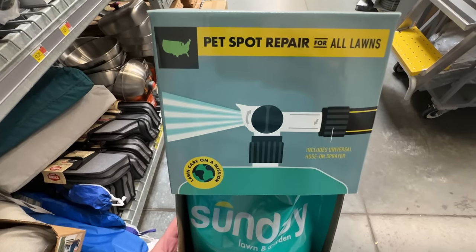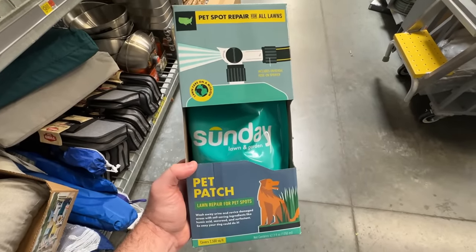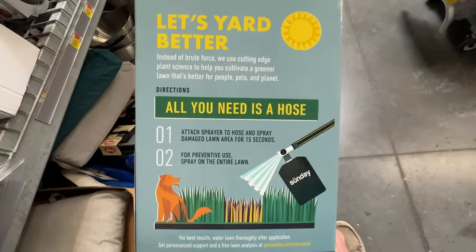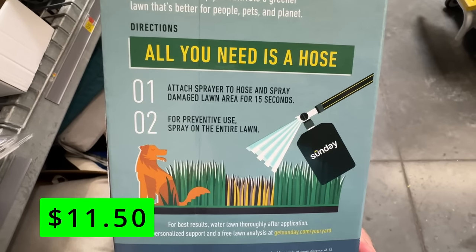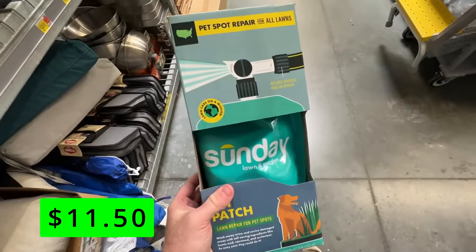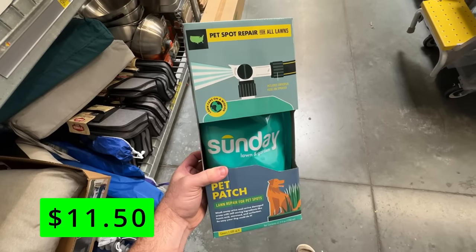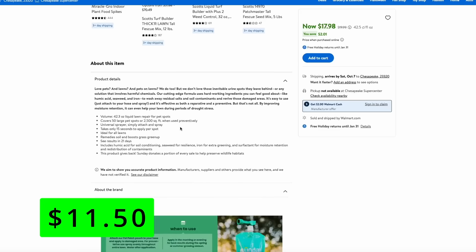Next up are Sunday Lawn products. You see these advertised a lot on Instagram or even YouTube — they're not one of my sponsors. It's interesting to see these in the store, and a lot of these products are on clearance right now. Here's something that I could have used this summer: this is a pet patch lawn repair. My dog kills any grass she pees on and it is nearly impossible to prevent. So something like this is something that I'm going to try out next year — this claims that it can repair any of those patches. This normally sells for about $18, but on clearance it's $11.50. It just attaches to any garden hose and it contains humic acid and seaweed, which are two things that are excellent for your lawn.